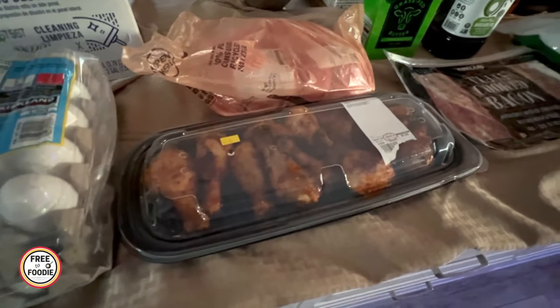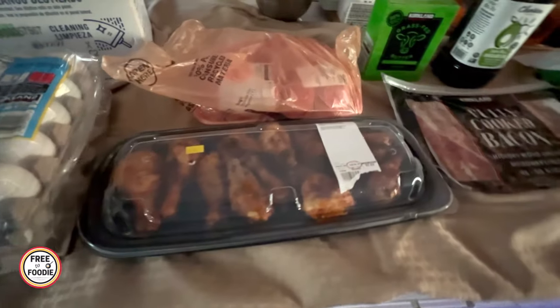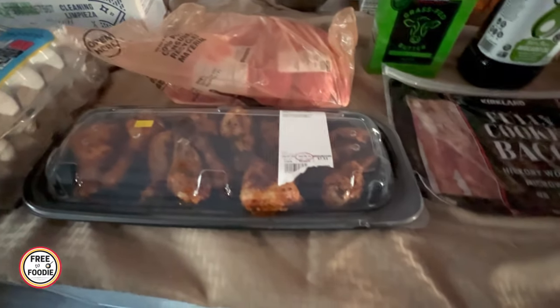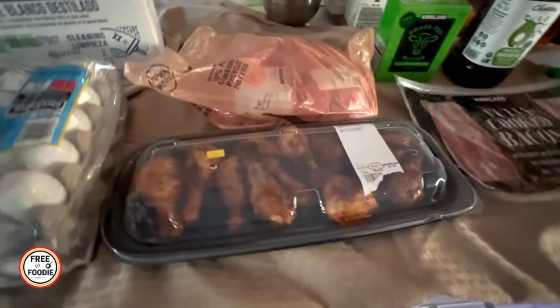You pair it with a nice salad — they do have salads there for like eight or $9, and you could have a really nice, quick and easy, healthy meal. They're really delicious too — kind of grilled and roasted with that garlic flavor. I love it.